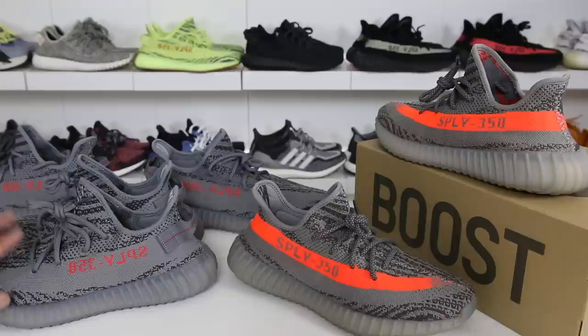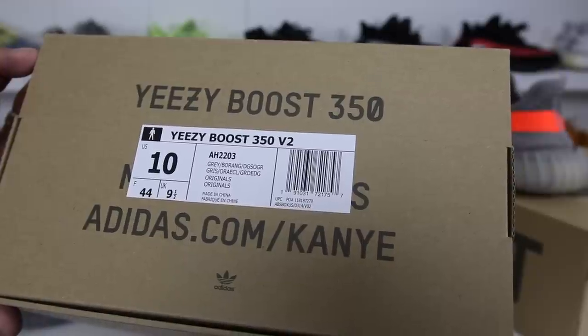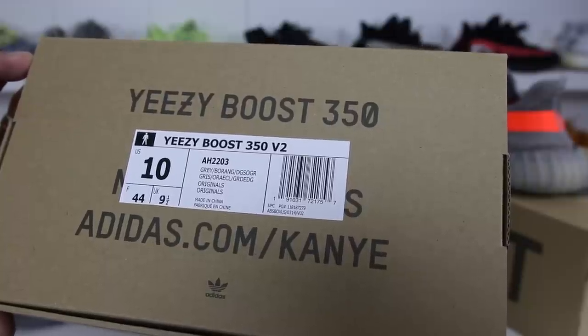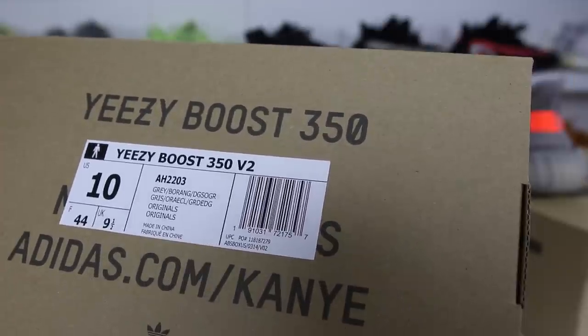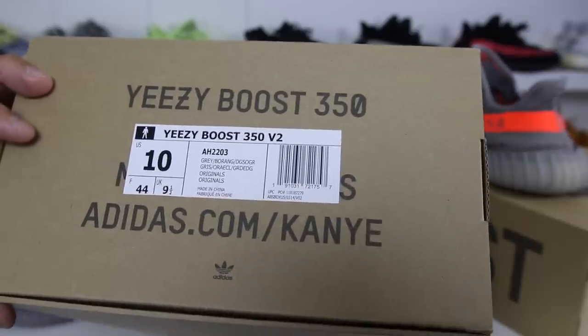Before we get into the pros and cons, I'll give you guys a quick overview of the shoe. First things first, you can see the box. The style number is AH2203, but this is where it gets interesting — these are known as the Beluga colorway. However, there is no Beluga listed on the box. It says gray, it says B orange, and it says DGSOGR. I'm not really sure what that is, but that's not consistent with the color codes mentioned on the Adidas website. Maybe it's a foreign language for dark gray, I don't know.